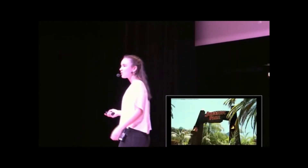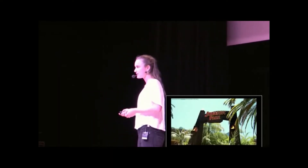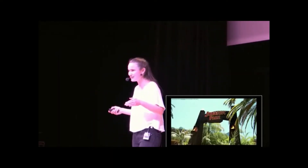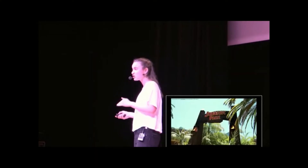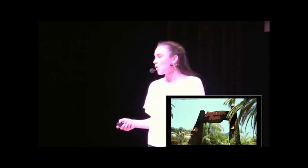Think Jurassic Park, where scientists took dinosaur DNA from mosquitoes preserved in amber and used it to clone dinosaurs. Now we all know that was just fiction, and that method doesn't actually work in real life, so dinosaurs won't be coming back anytime soon. But there are other species, like the little bush mower, which we may be able to bring back in the near future.